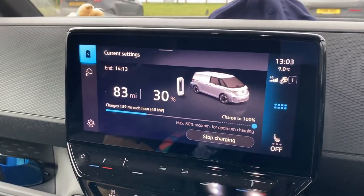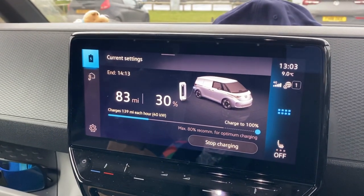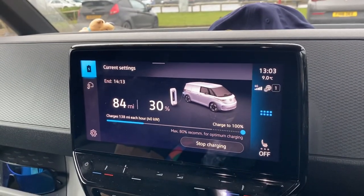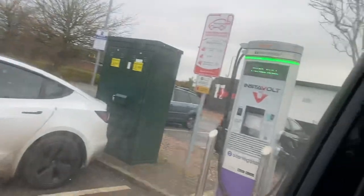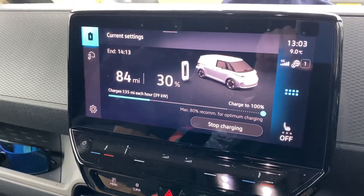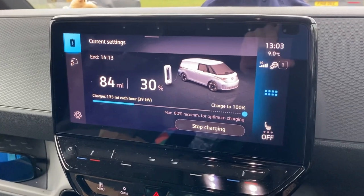I'm only getting 41 kilowatts here, which is a little bit disappointing. On a 50 kilowatt you'd expect it to go straight to 50, especially if I'm the only one on — which I am. There is a guy in a Tesla next to me but he's not charging. Actually it's dropped to 39. It's saying one hour and ten minutes left.